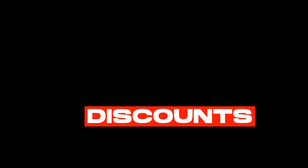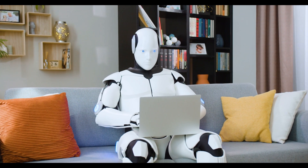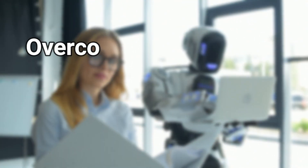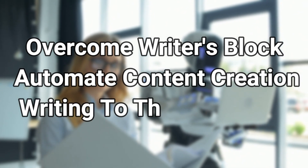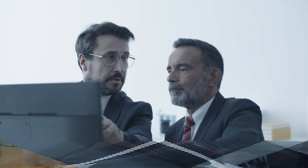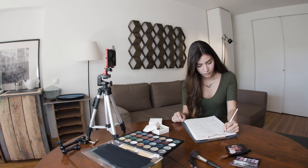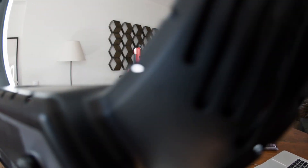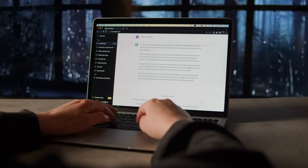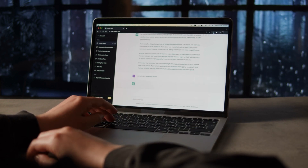AI writing tools have been making waves in the digital content creation space for a while now, and it's easy to see why. These tools can help you overcome writer's block, automate content creation, and take your writing to the next level. Whether you're a blogger, marketer, or content creator, the benefits of using AI writing tools are undeniable. In this video, we'll explore some of the best AI writing tools available right now and how they can help you create high-quality content with ease.